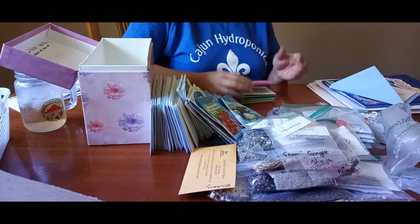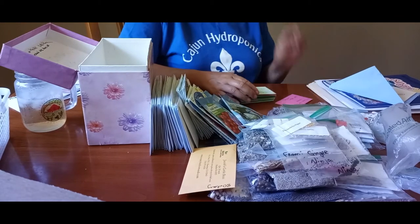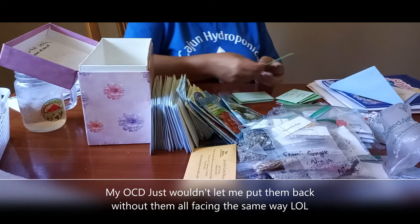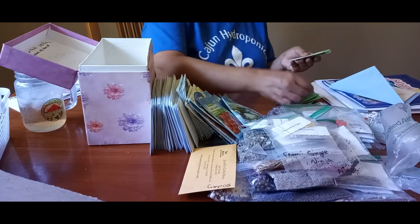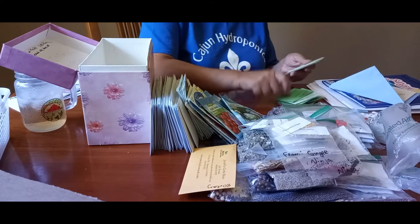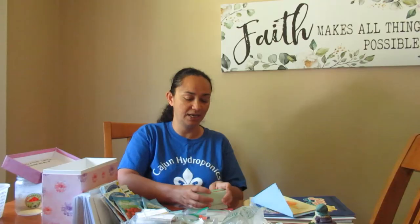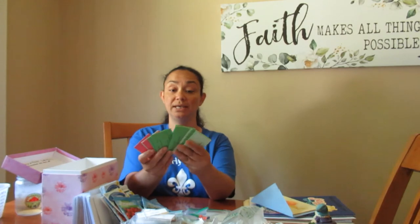Molly's seeds — milkweed for monarch butterflies. It looks like she put them in individual envelopes so that whoever wants them can just take an envelope, which is really smart, Molly. These are all little cute colorful envelopes of milkweed from Molly at Mini Acres.